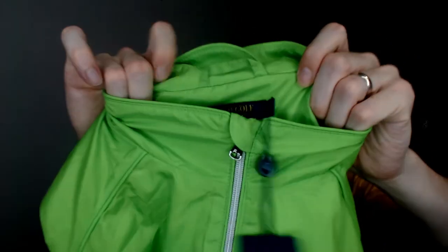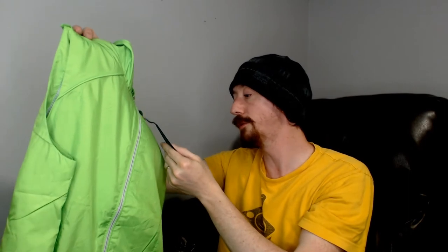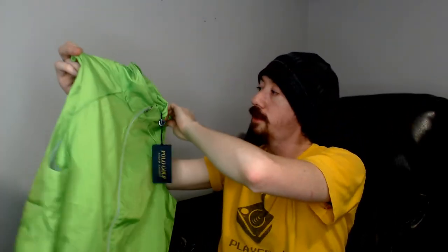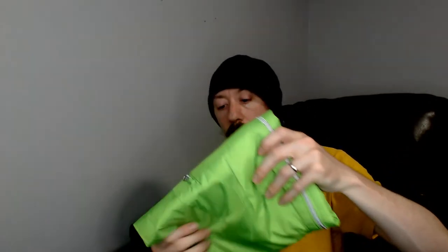Up next we have a Ralph Lauren golf vest. The tag says 'W Golf' so it is women's, and it's a large — also labeled size 16 in parentheses. It's a bright green golf vest made of a light, breathable windbreaker-type material that should keep you dry in a midday shower. This should do very well coming into spring and summer.